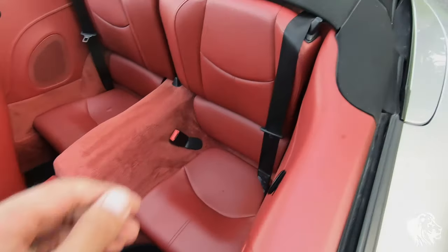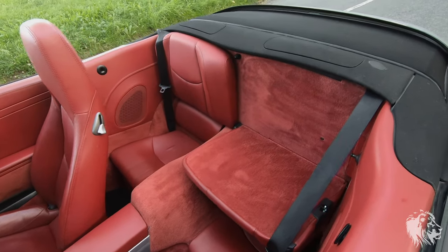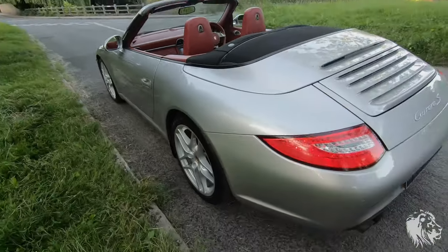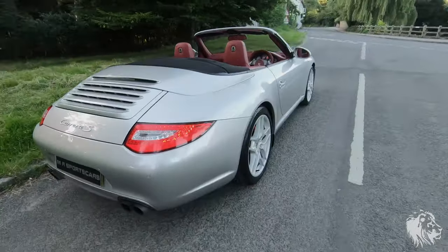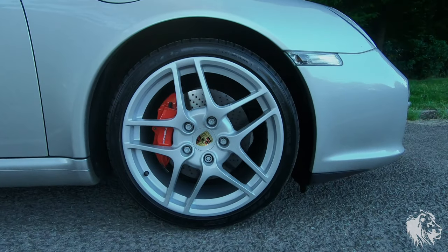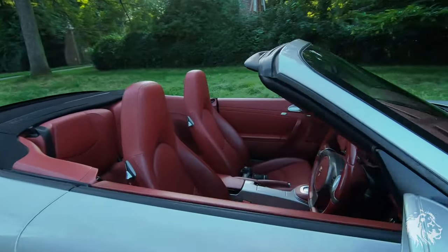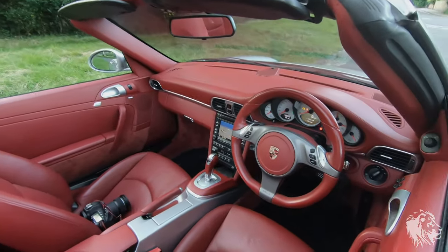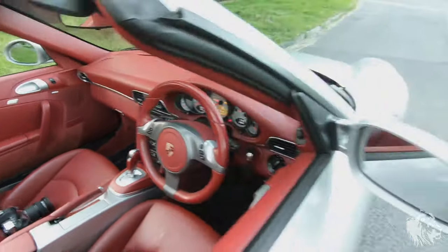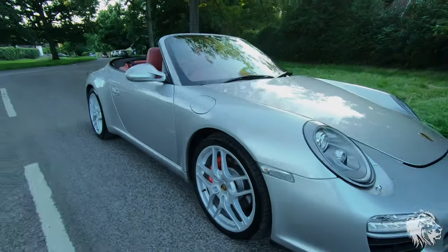There are the rear seats - these fold down as well so you can have a little bench instead of having the seats up. The wheels are the 19-inch optional Carrera S wheels and I've just had these refurbished, so they look absolutely flawless. All four have been refurbished in a color called BBS Silver, which is very bright and has a metallic in it, so it really makes a feature of the wheels.